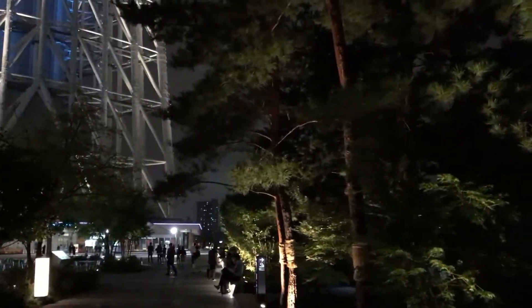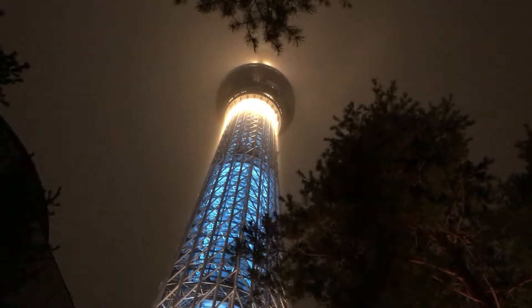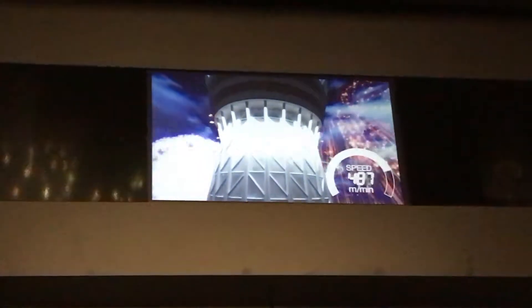Check out these trees — they're like in a jungle. I've got to go all the way up. This is the fastest elevator in Japan. Oh man, all my ears are popping! Holy crap. Next up is the Tokyo Skytree observation deck, floor 350. Give me the English elevator.